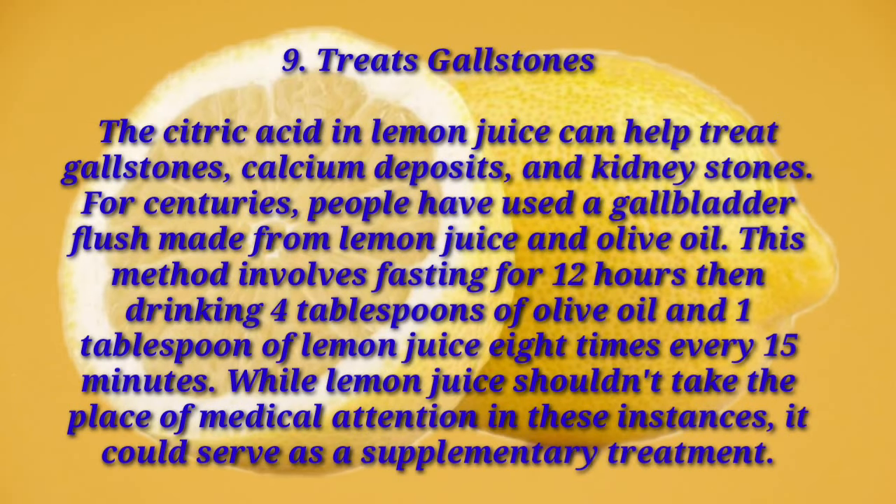Number nine: treats gallstones. The citric acid in lemon juice can help treat gallstones, calcium deposits, and kidney stones. For centuries, people have used a gallbladder flush made from lemon juice and olive oil. This method involves fasting for 12 hours, then drinking four tablespoons of olive oil and one tablespoon of lemon juice eight times every 15 minutes. While lemon juice shouldn't take the place of medical attention, it could serve as a supplementary treatment.